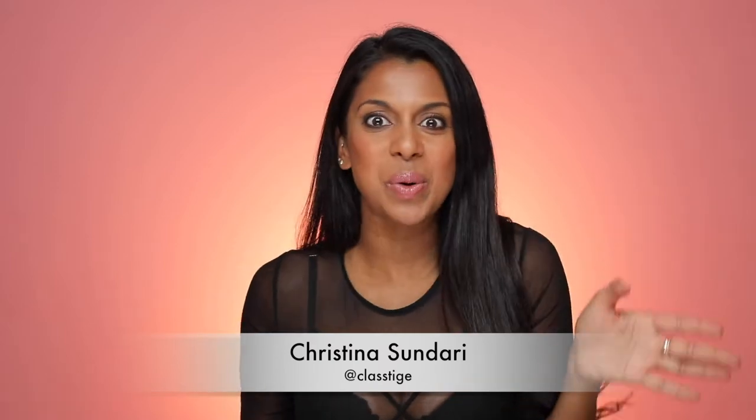Hi guys, I'm Christina Sundari and welcome to my channel. I know it's been a while since I've done a beauty video. I'm actually here in Santa Monica filming in the ipsy open studios — it's so nice to film in a studio because there's so much more space. Don't forget to subscribe, hit that red button below, give this video a thumbs up if you like it, and hit the bell for email notifications anytime I post a new video.